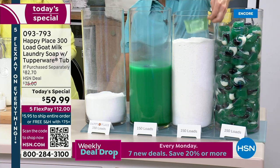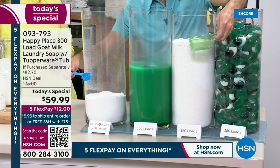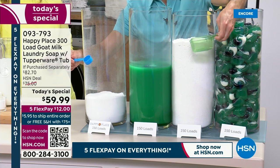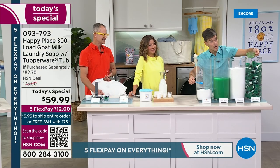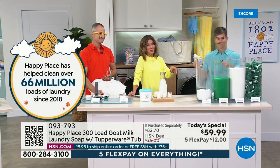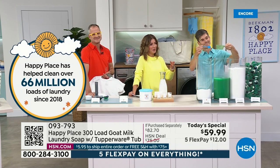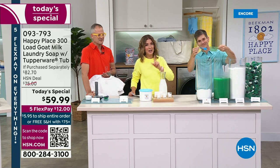In the leading detergent with all the chemicals, they say you need a scoop this big to do a load of laundry. Look at the scoop you need for Happy Place. If you're brand new to Happy Place, you might think that tiny scoop can't possibly do all your laundry — but it will. You just put your laundry in, toss this in on top, don't put it in the tray. And that's why over 66 million loads of laundry have been purchased here from Happy Place over the last few years since it launched.